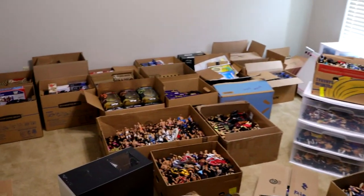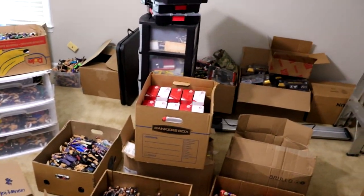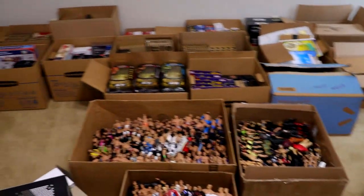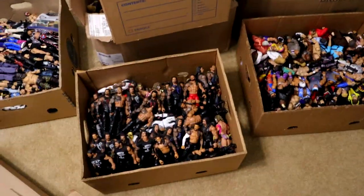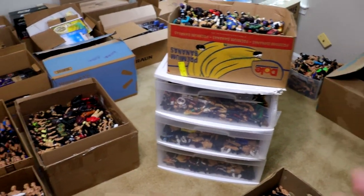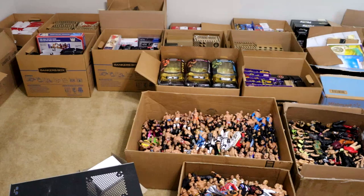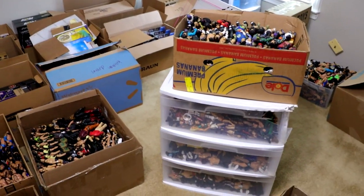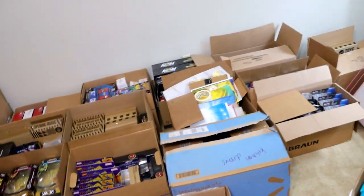Welcome back to another My AM Toys video. Today we are showcasing everything that was in my office that is actually packed up now — look at this absolute insanity. Apologies for the echoing; it's very echoey in here. I plan on adjusting that, putting like some padding up and things like that. But this is the result — look at all these boxes of figures, different drawers full of stuff.